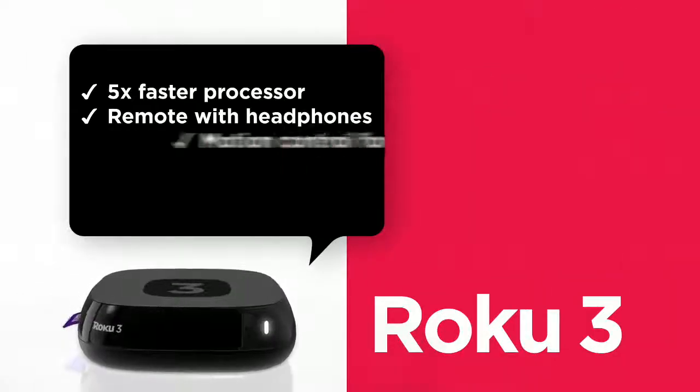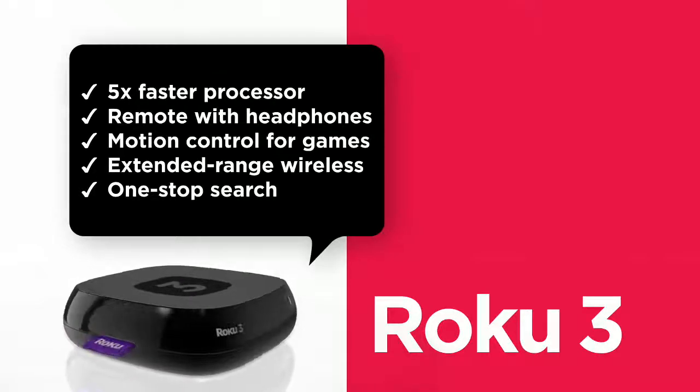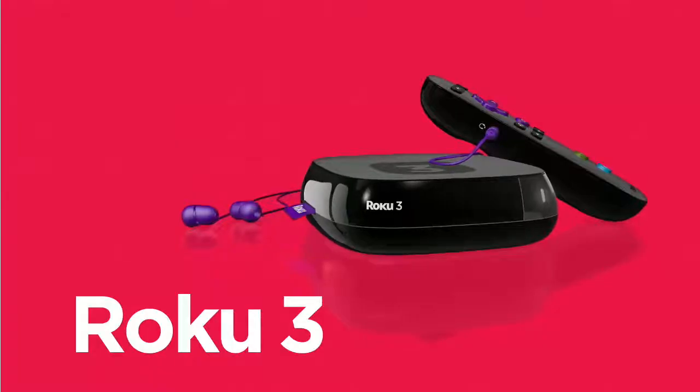The Roku 3 comes fully loaded with 1080p HD resolution, extended-range wireless, Ethernet and USB ports, and so much more. The all-new Roku 3 — the new standard in streaming.